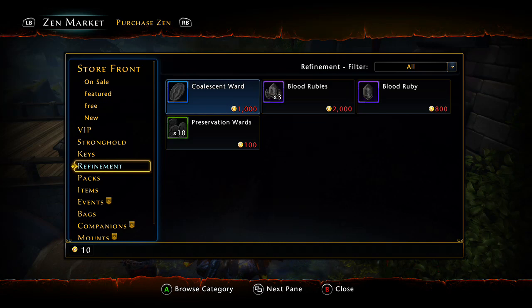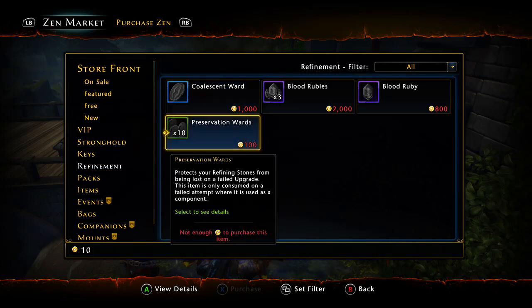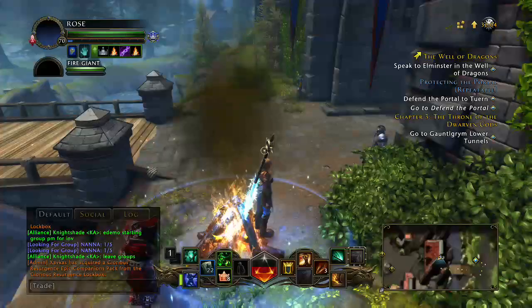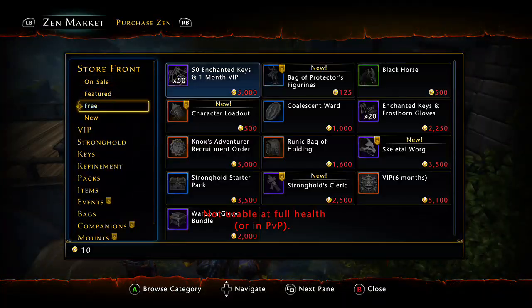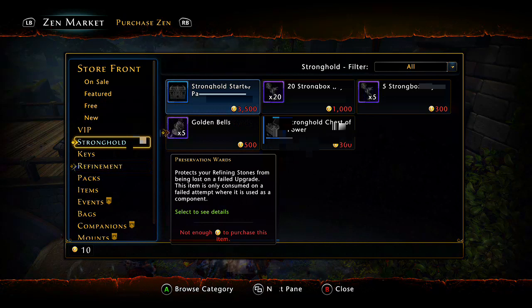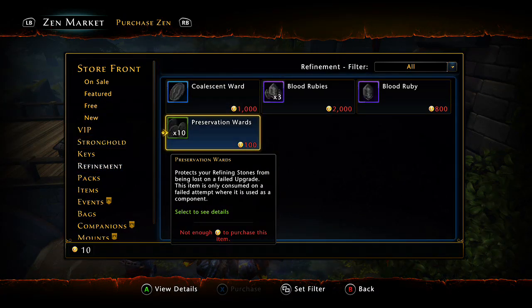Coming in at number two — this was a tough one because there's so many things in the Zen Market — but you're going to need this no matter who you are: Preservation Wards and Coalescent Wards. You need these for any type of upgrading, whether it be your main hand, off hand, or enchantments. When going from rank 11 to 12, the success chance might be 3%, 5%, or 10% — it's all RNG. I've seen people get three rank twelves with one Preservation Ward, while it takes me stacks of ten just to make rank tens to elevens.